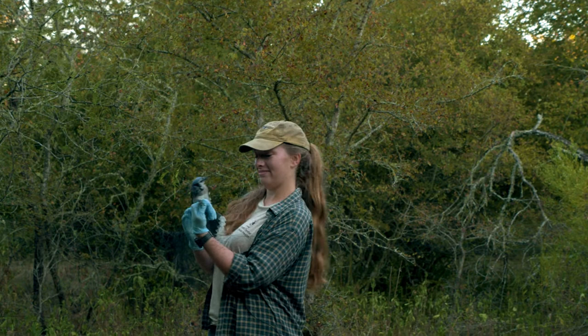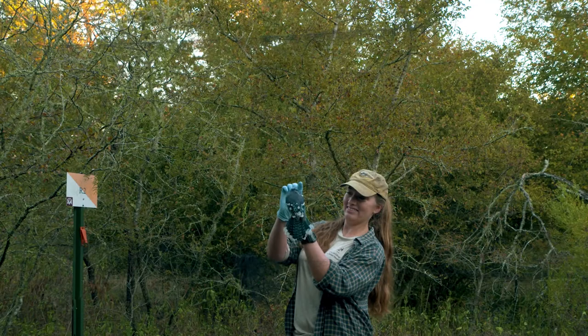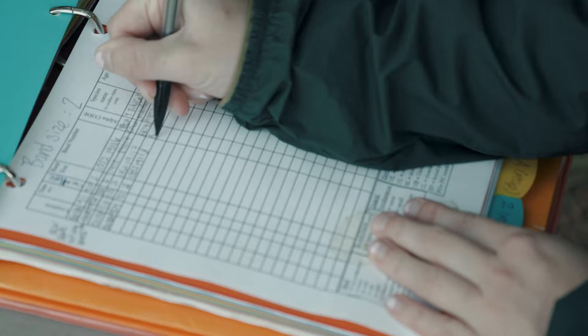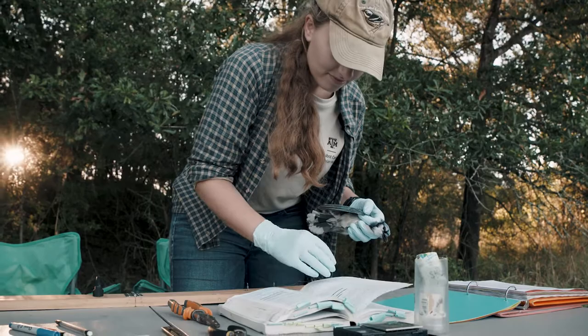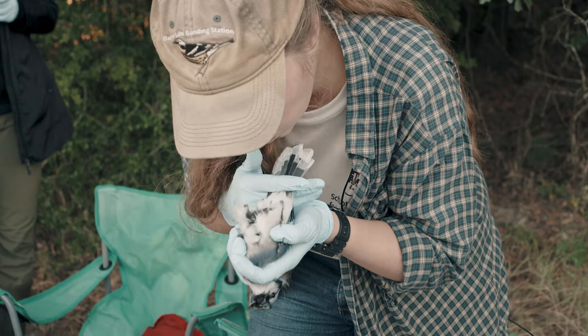One part of what we do is put bands on birds. I've been doing that for about five years now. We can do so much with that information, especially long-term banding information. That data can be used to look at broad-scale changes in bird populations.